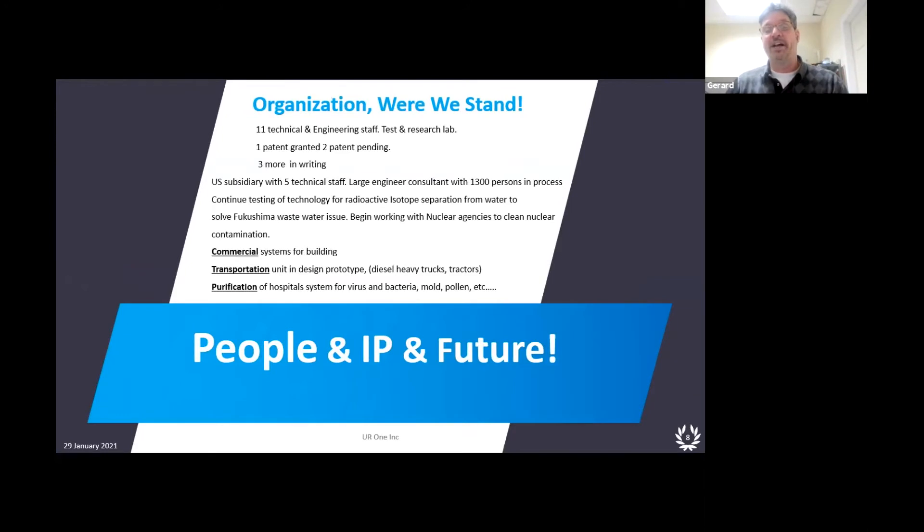Right now we have 11 technical and engineering staff here in Canada. We have one patent, two pending patents, and three more in writing. We have a U.S. subsidiary with five technical people. We're also in talks with people in Japan regarding Fukushima.